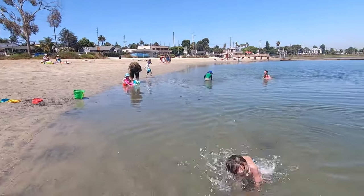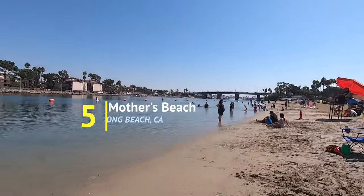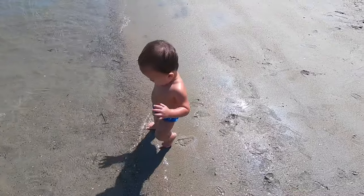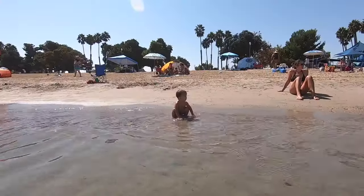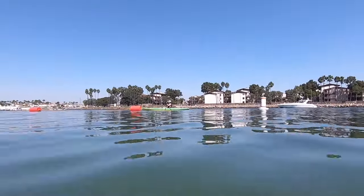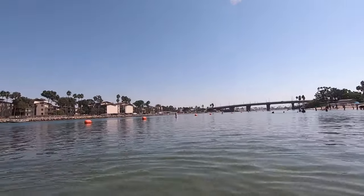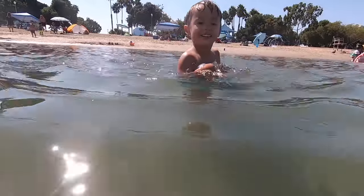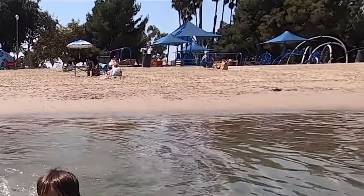Colorado Lagoon connects to Alamitos Bay, and along the main channel is Mother's Beach. The waves are small and mild. While playing on the beach, you can watch boats and kayaks pass by on the main channel, but the beach area is roped off so you don't have to worry about getting hit. There's also a large playground right in front of the beach.